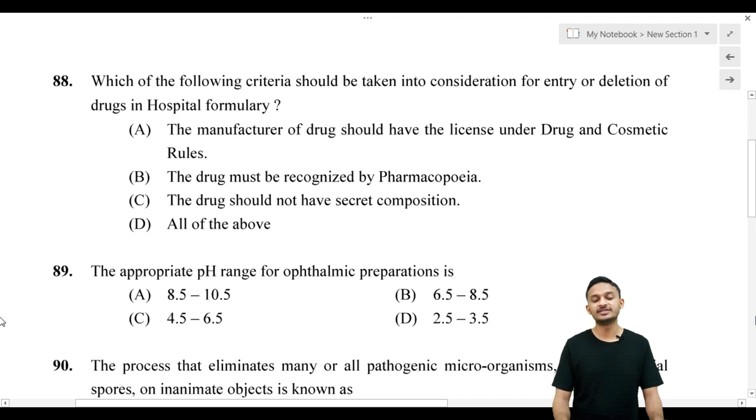Question number 88: Which of the following criteria should be taken into consideration for entry or deletion of drugs in hospital formulary? Option A: the manufacturer must have a license under D&C rules; Option B: the drug must be recognized by pharmacopoeia; Option C: the drug should not have secret composition; Option D: all of them. The answer is Option D — all of these criteria apply.